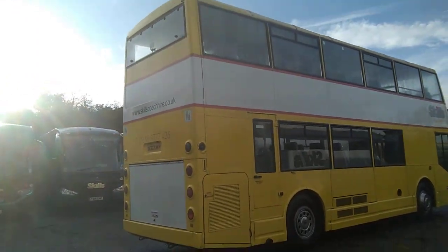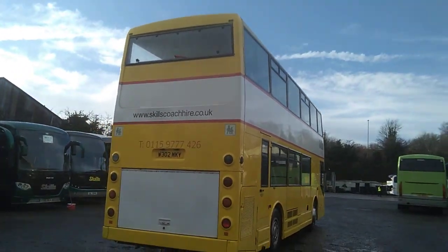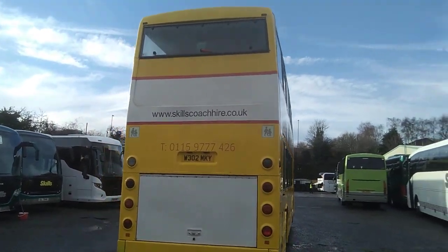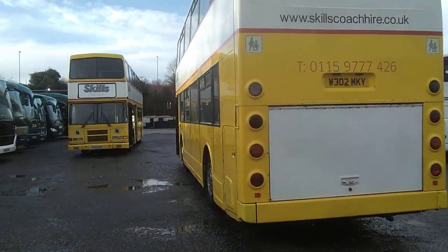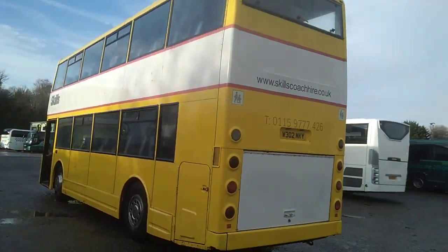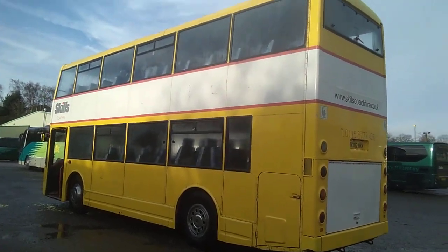Obviously Scania power pack, which is driven through a Voith 4-speed automatic gearbox. These were built to high speed specifications, so will sit merrily at 60 mile an hour on the motorway.